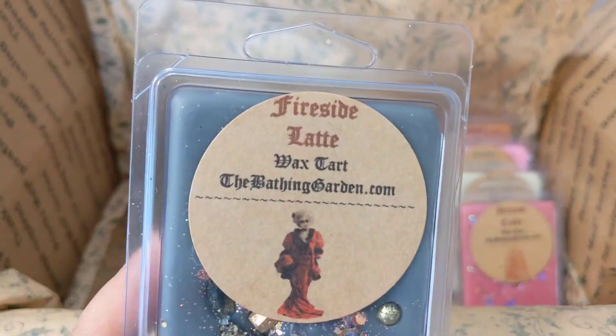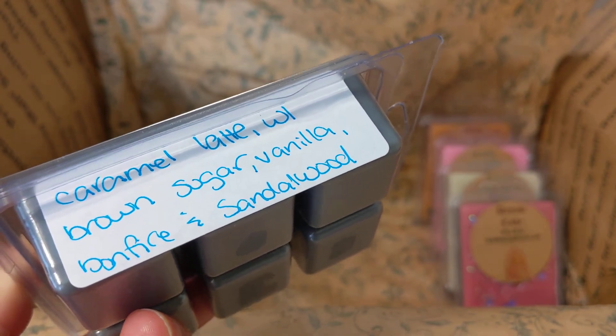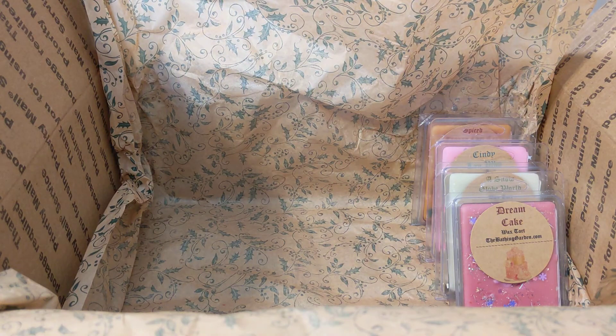Then we have fireside latte — caramel latte with brown sugar, vanilla, bonfire, and sandalwood. This one smells nice. It's kind of smoky but sweet at the same time — a sweet smoky scent. Definitely interesting.